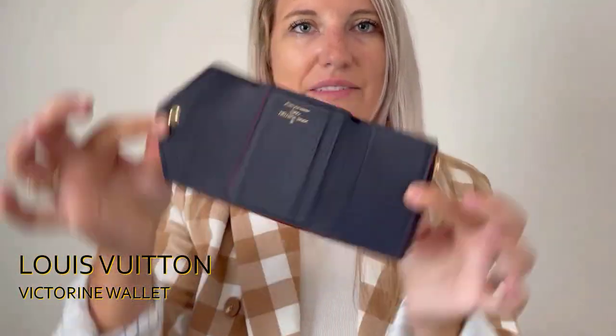It opens up and you would never expect it to have this much space on the inside — you've got four card slots, a cash section, and a little small coin pouch. I actually have customers who love the large zippy wallets, but sometimes they want a small one because your big zippy wallet won't fit in small bags. This is amazing, and it comes with the box! This one will not last long, I guarantee you that.